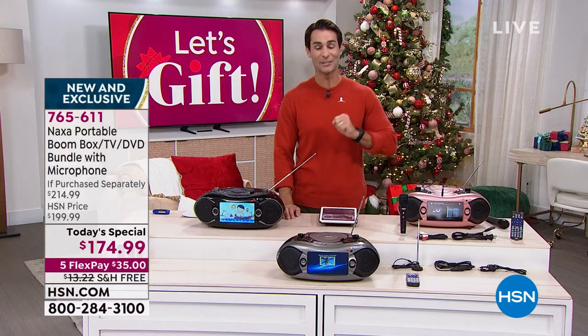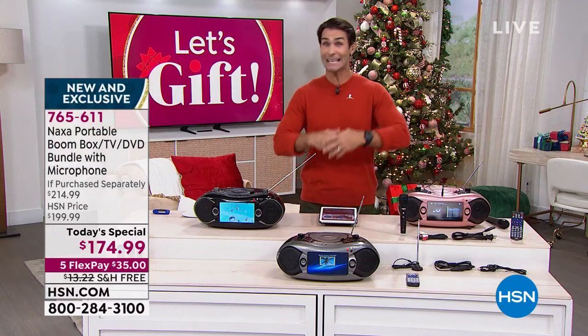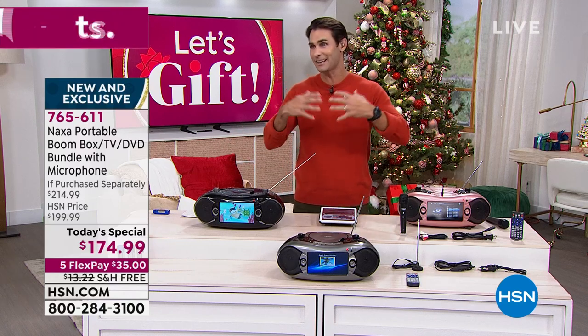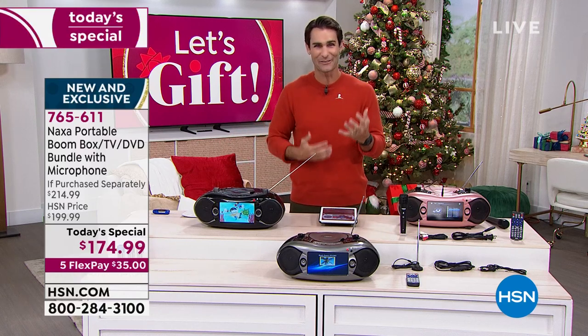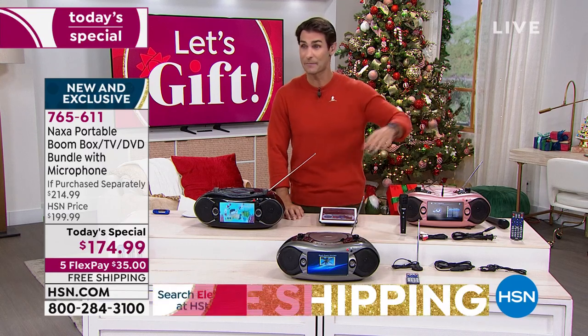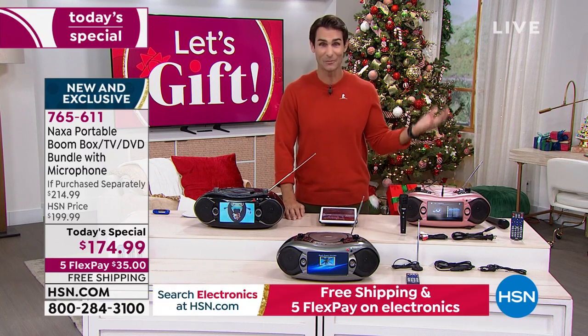You're getting five flexible payments, free shipping, and extended holiday returns — you can keep this until the end of January before you even have to decide if it's right for you. If you open up an HSN credit card, you get $20 right off the top, and then you get an extra flexible payment.